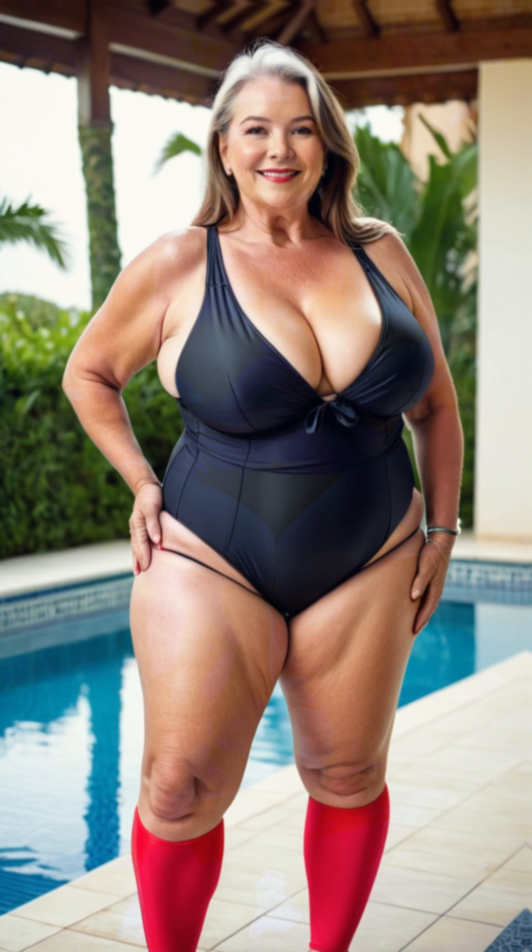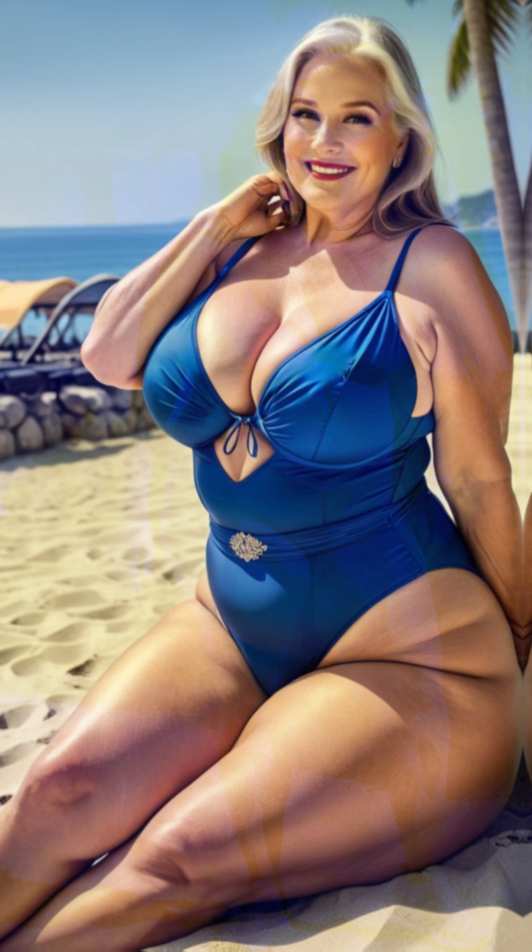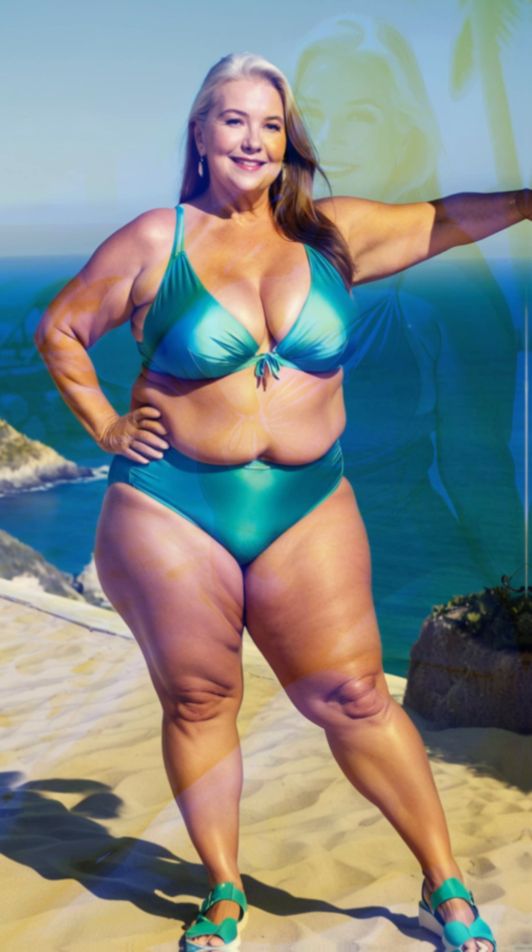Footwear was key for her comfort, so Linda chose block-heeled sandals in a metallic finish. These shoes gave her a bit of height without compromising comfort, allowing her to dance and socialize without worrying about sore feet. The metallic finish also added a subtle sparkle that matched the festive feel of her outfit.